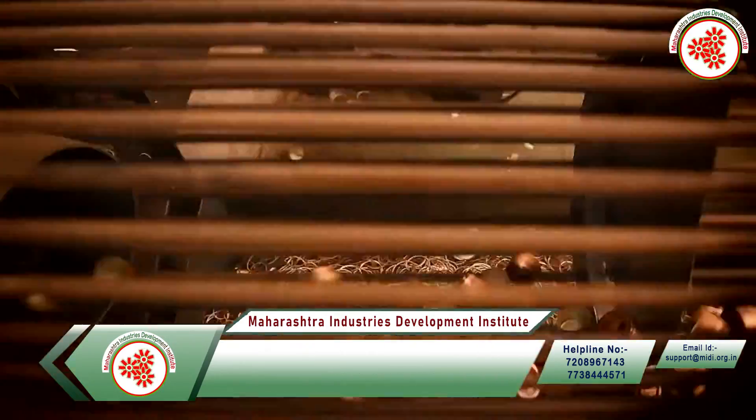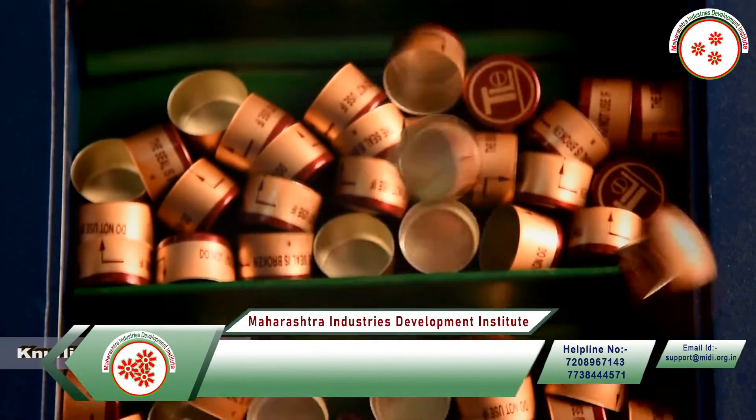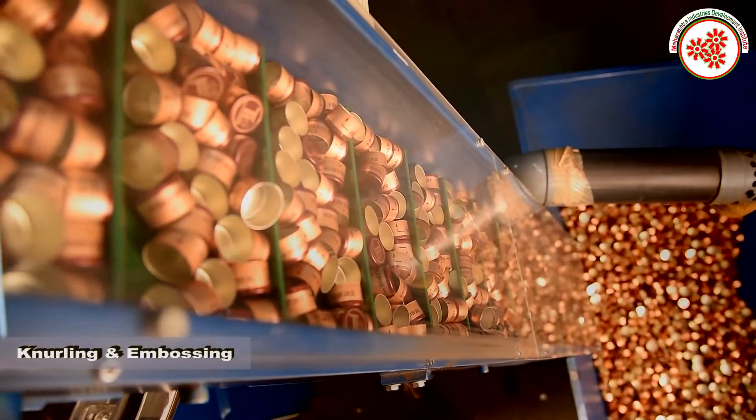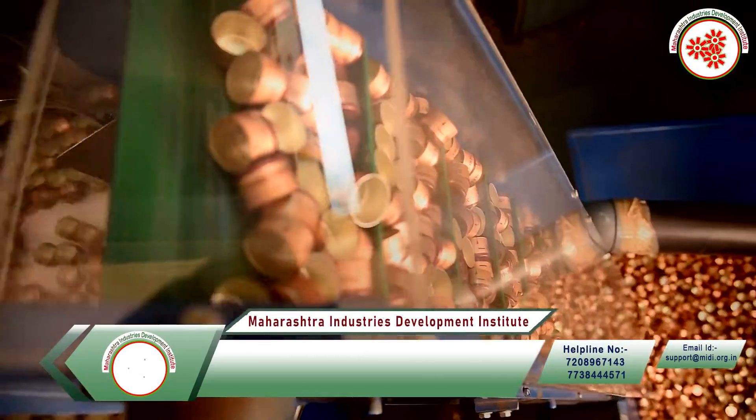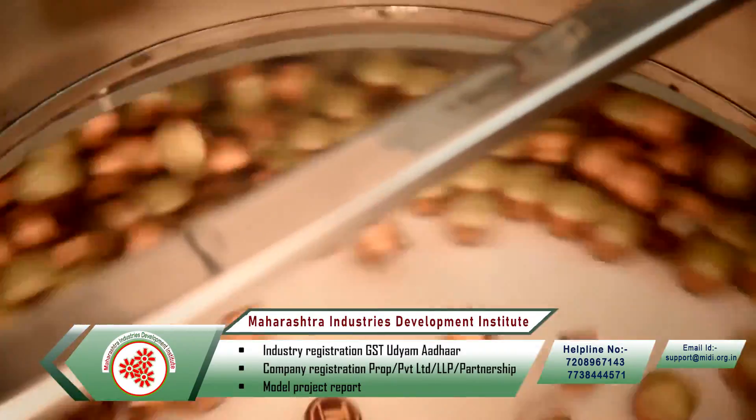Bare caps are then separated by a sorting process. A special coating is applied inside the caps by knurling and embossing process so that these caps can be used in the medical field.